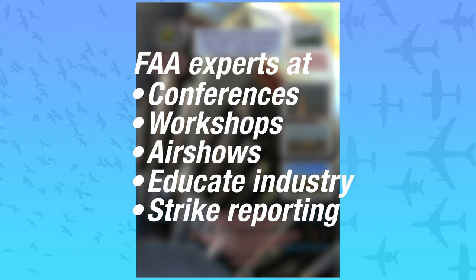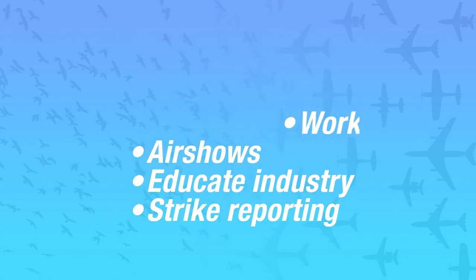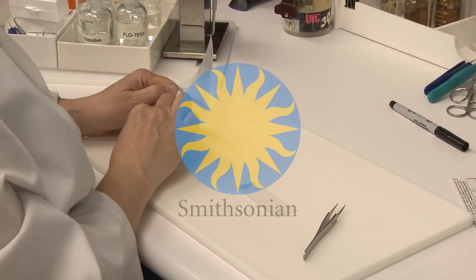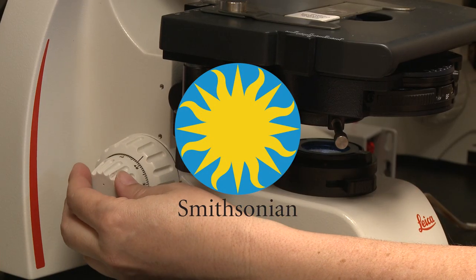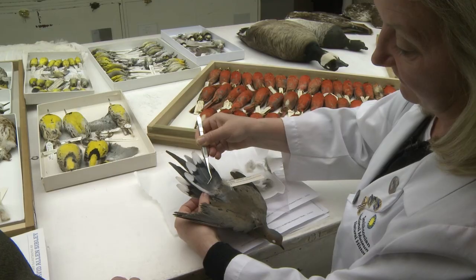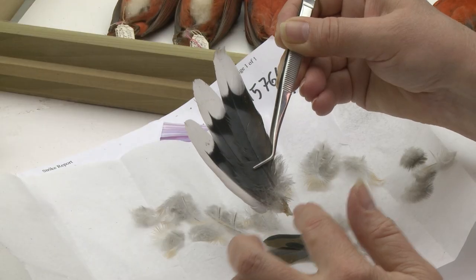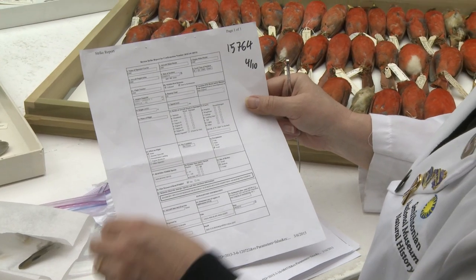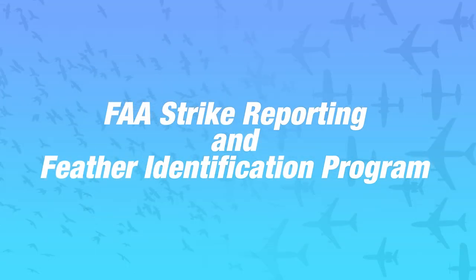We've learned from the National Wildlife Strike Database that the better we understand these risks, the better we can reduce the threat and improve safety. For years, we've worked with several industry partners. For instance, we provide financial support to the Smithsonian Institution to identify bird remains from civil aviation bird strikes. The service is free of charge to any U.S. registered aircraft, regardless of where the strike occurred, and to any U.S. civilian airport that experiences a strike. The strike reporting and feather identification programs help us track national trends and determine hazard levels, and provide a scientific foundation for guidance aimed at reducing wildlife strikes.